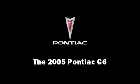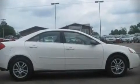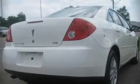The 2005 Pontiac G6. This four-door, five-passenger sedan provides exceptional value as a pre-owned vehicle. It features an automatic transmission, front-wheel drive, and a 3.5-liter six-cylinder engine.